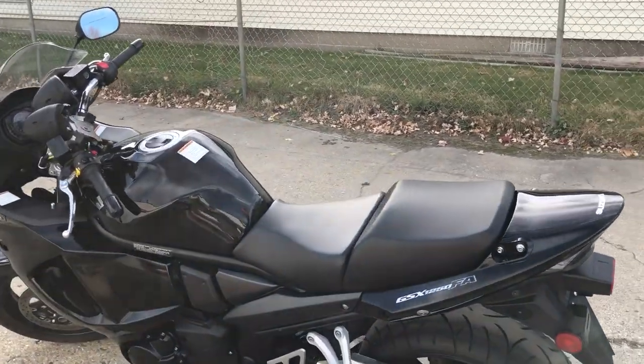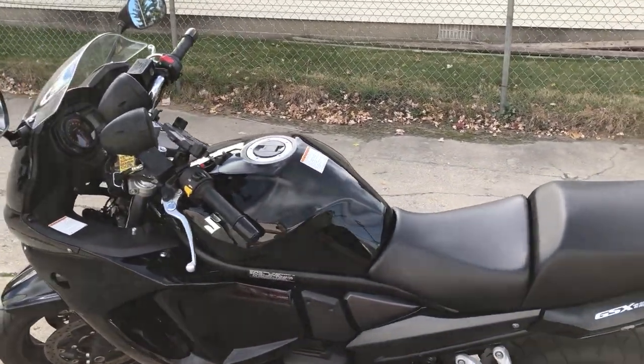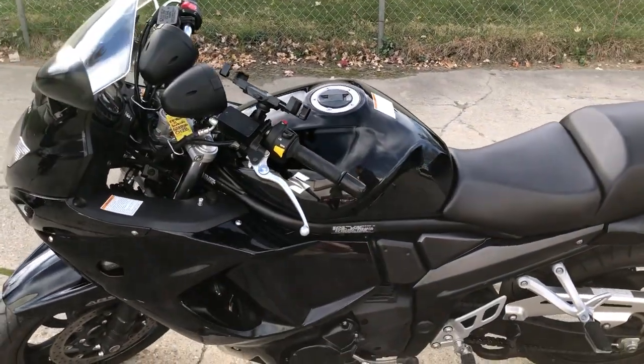Come and get it, guys. Only $5,499. Give us a call: 810-648-9500.